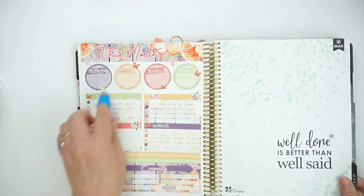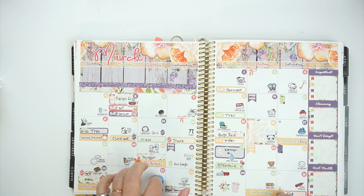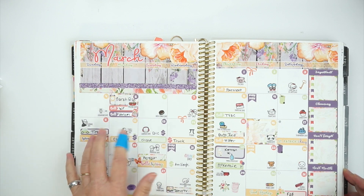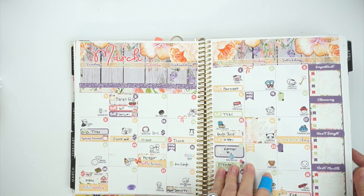Here is my March notes kit and March monthly. I like this one better than February's. I believe it came from Soda Pop Studio, but I may be totally wrong — that's just what I'm thinking.